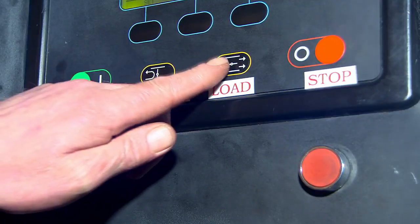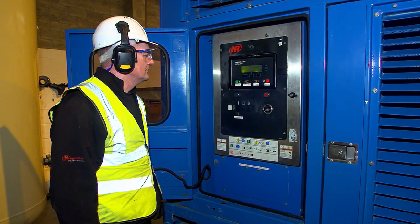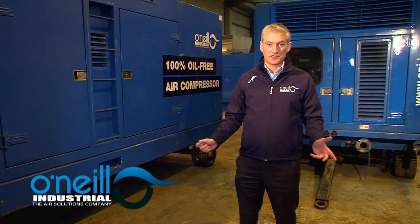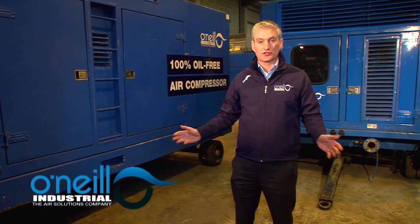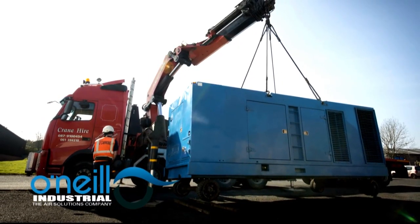Now we can press the load button to make compressed air. The pressure will increase in the air receiver to a maximum of 10 bar. This fleet will meet the demands of companies where air quality is critical. Our oil-free air equipment is available for hire nationwide.